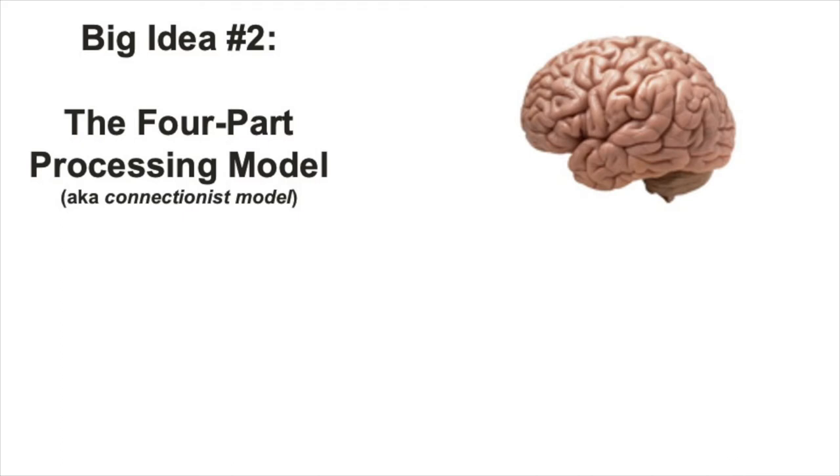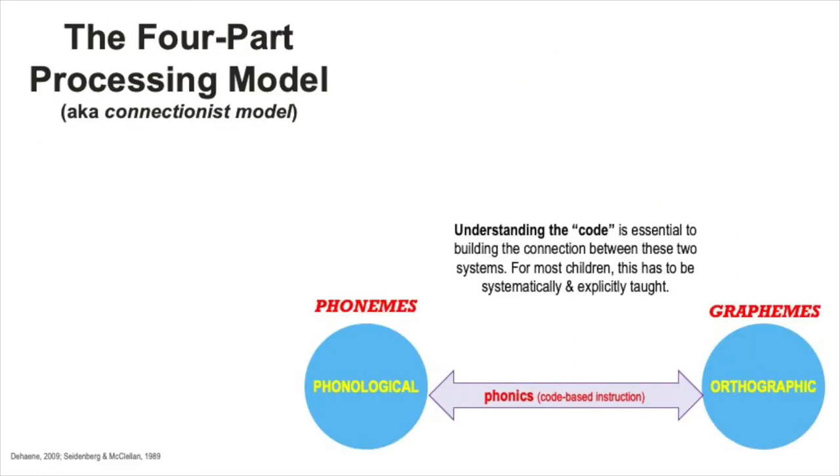This model might also give us some ideas about how we could teach reading across different grade levels and abilities. Let's build this model by starting with what you already know are essential to learning to read: knowing about the code, or relationships between phonemes and graphemes. Learning to identify and use those relationships starts with phonological processing and orthographic processing, two of the four processes in this model, but also the basis for any other skills that have to do with reading, such as comprehension or interpretation.